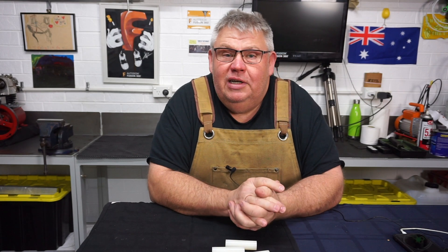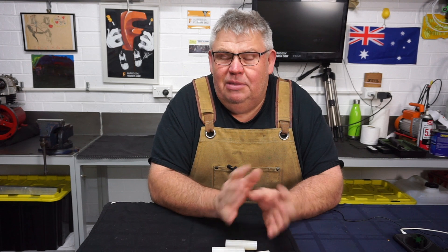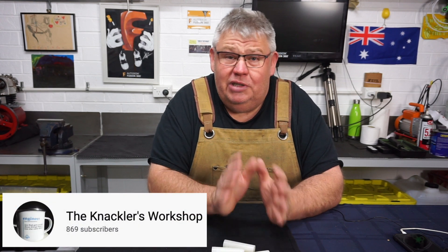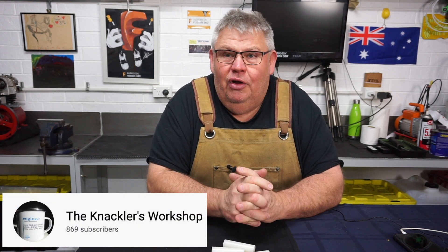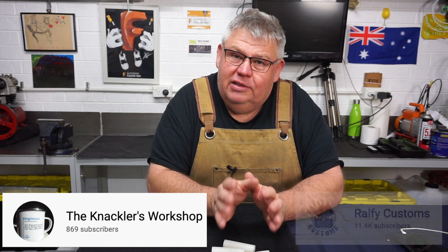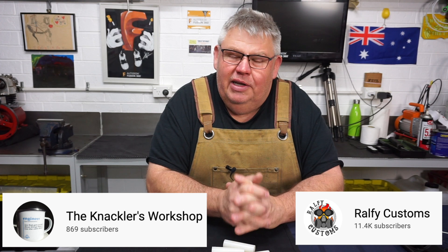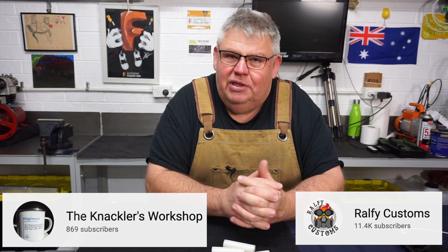Well there we have it, that concludes today's video. I hope you enjoyed it. You'll probably see some similar footage — there'll be a video uploaded before you see this one and it's called '60 Second Sunday.' I have to be honest, it was Paul from the Knacklers Workshop — it was his idea. I think it's a great idea. I saw Ralphie did a 60 second one last week and I thought, you know what, I'm going to do a 60 Second Sunday as well. You'll see that video before you see this one.